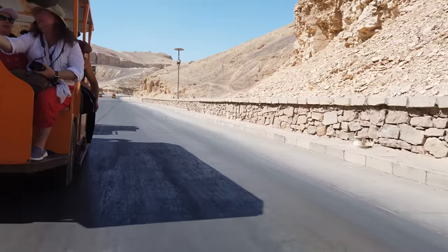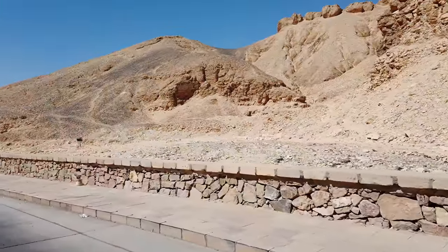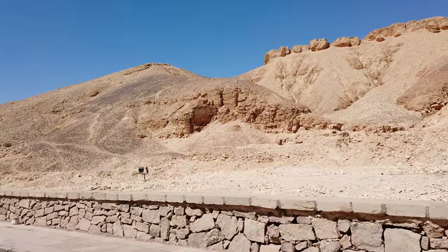In order to get to the Valley of the Kings and the tombs, you have to ride in these little train-like things, and it takes about 20 minutes or less to get from the visitor area to this very desolate complex.